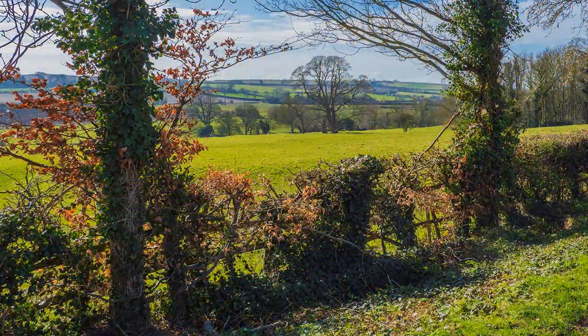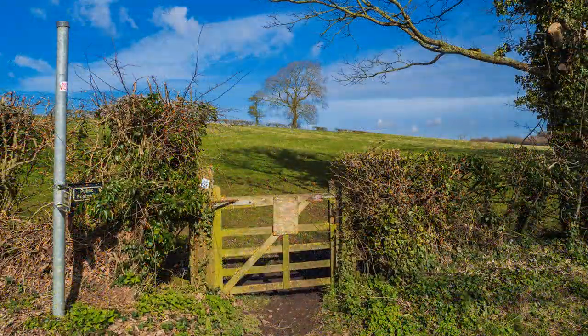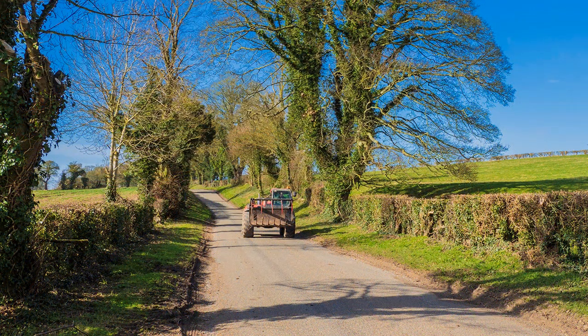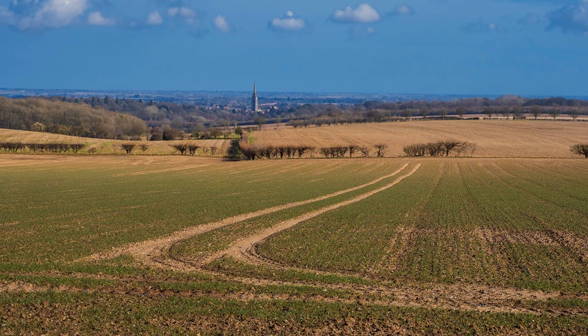Suddenly, foreground interest was important, and the hyperfocal distance for overall sharpness of the image. Thankfully, the tall spire of St. James's Church acted as a focal point, but it needed a bit more. This was provided by a friendly farmer, who in the course of his activities had added his own artistic touch to the landscape.